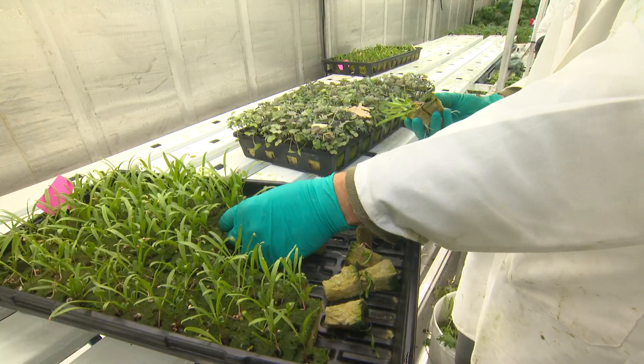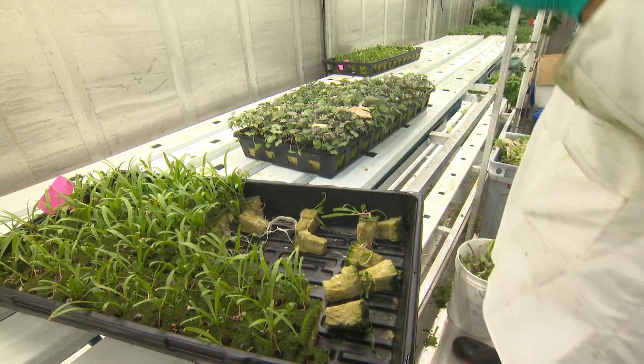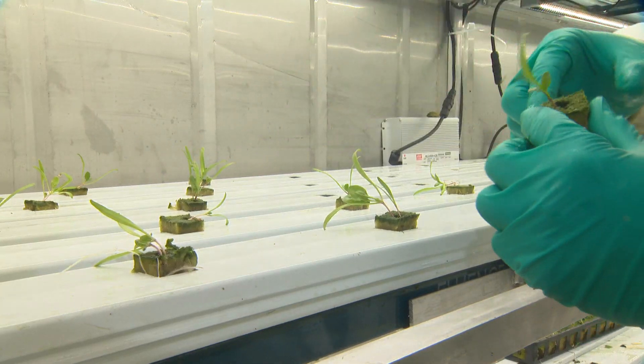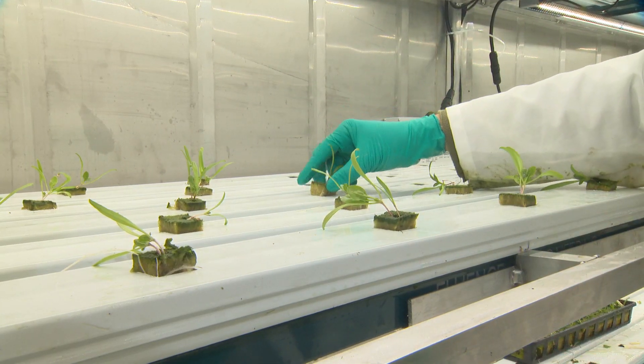The plants actually grow in water. It's a closed-loop system using ninety-five percent less water than traditional agriculture methods and using ninety-one percent less land than what you would normally have.